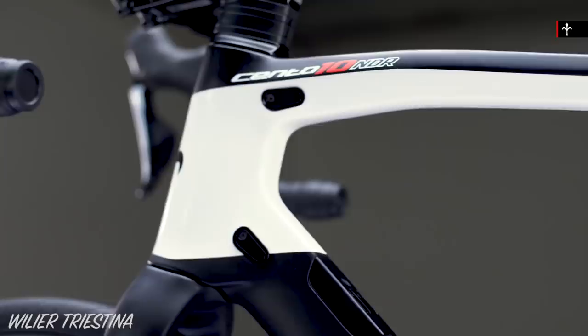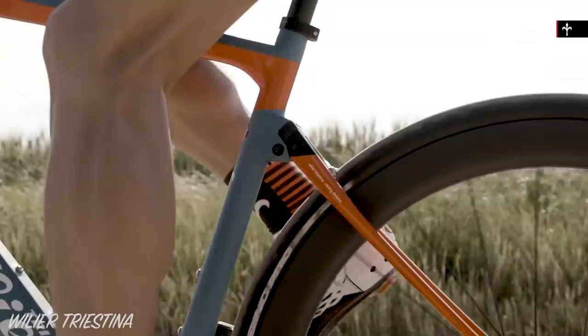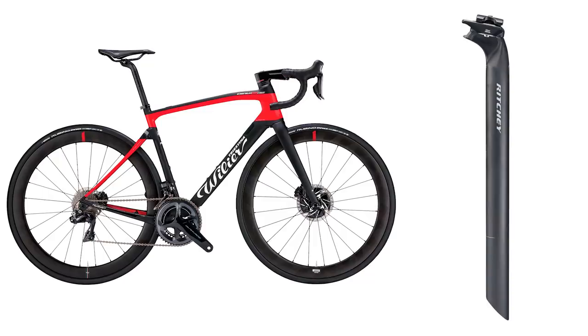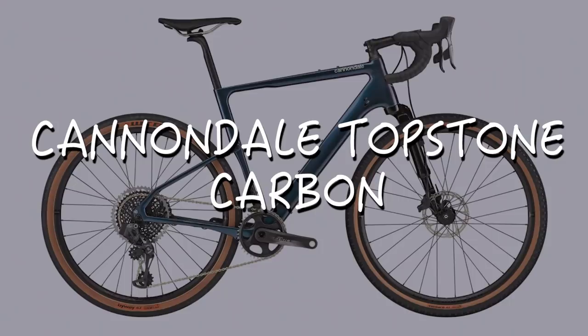Bike two is the Wilier Cento 10 NDR — a carbon endurance road bike with clearance for 32mm tyres. It has a neat linkage built into the seat stays, which helps to dampen vibrations with a fitted elastomer. There are three elastomer spring rates to choose between. Two Cento bikes were tested with Ritchey Link FlexLogic seatposts. On other 56cm bikes, these seatposts deflected at an average of 128N per millimetre. The Centos measured at 80 and 90N per millimetre — 33% less force than other 56cm bikes with the same seatpost.